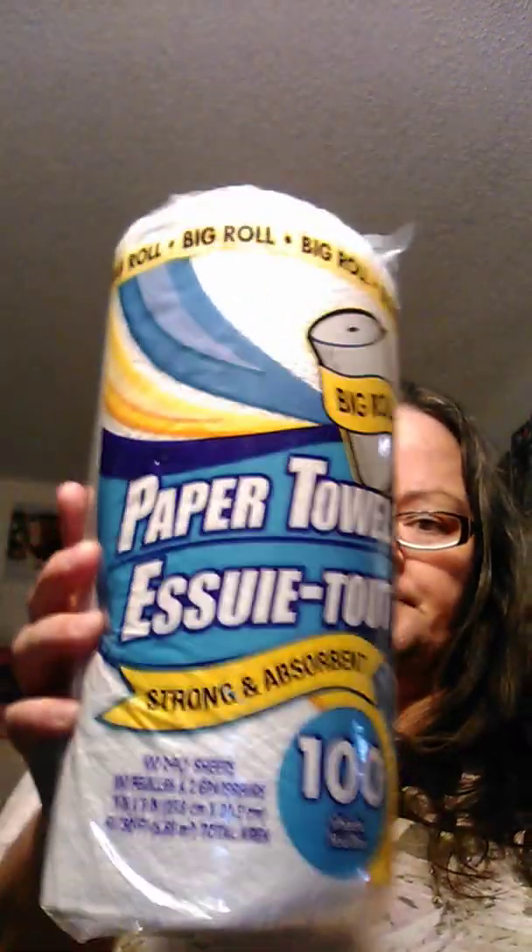Starting with just my normal boring stuff — I got our toilet paper. He's having chemo reactions this week so toilet paper is very important. And I got a roll of paper towels. You get 100 sheets — this is a big roll. This is also very important right now because he's having chemo side effects.